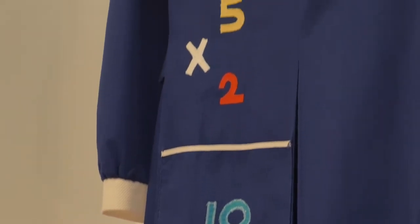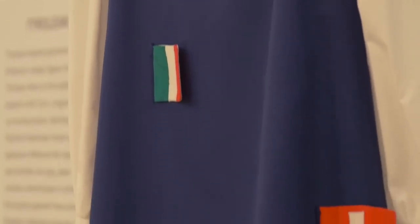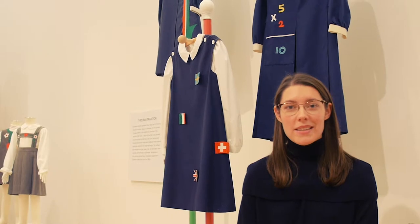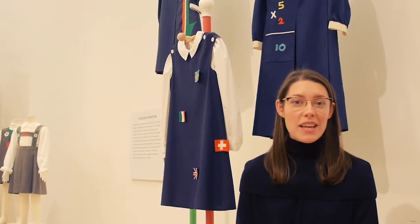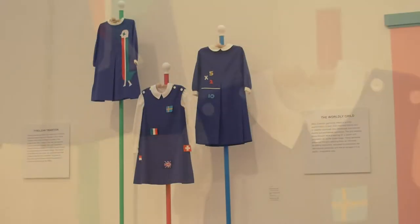Eisenman clothes also presented young women as more worldly or sophisticated than other garments from the same period. With math problems and flags from different nations, the clothes encouraged young girls to navigate an international world in sophisticated ways, wearing garments that communicated an American identity that was both worldly and cultured.